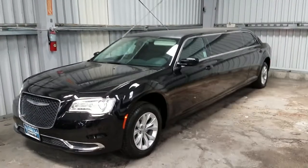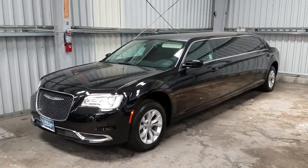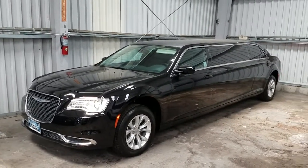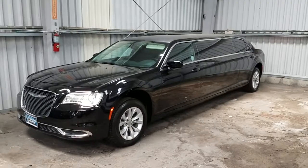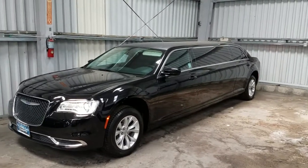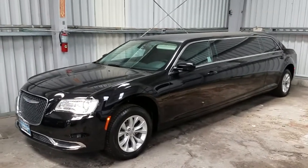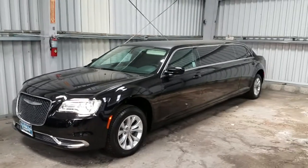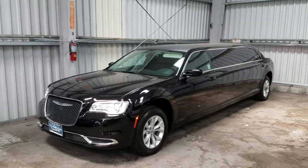Hey, what's going on guys? Richard here from American Limousine Sales presenting to you — yeah, I'm selling you another vehicle. If you don't like it, change the channel. This is Richard's show — no, just kidding, it's the American Limousine Sales show, starring Richard.